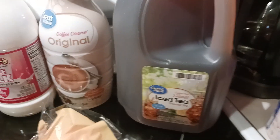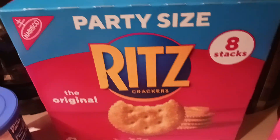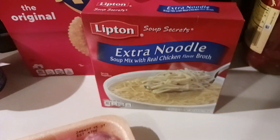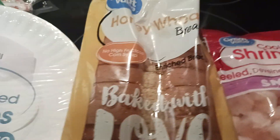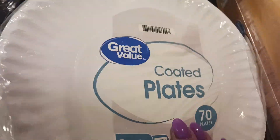Milk, creamer, my diet sweet tea. There's the cream cheese icing for the spice cake. He got this party size Ritz cracker. I got the extra Lipton extra noodle, my Italian sausage. He got some shrimp. We got some honey wheat bread and paper plates.